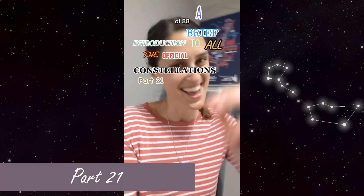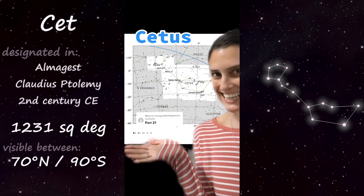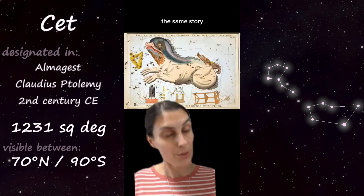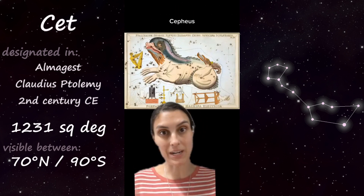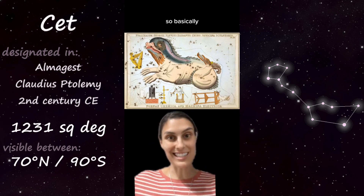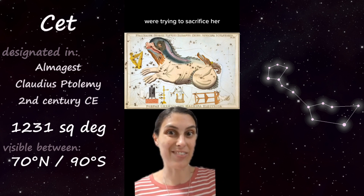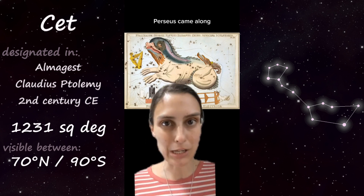Part 21 of 88: Cetus, named for a sea monster of Greek mythology — actually from the same stories as Cepheus, Andromeda, and Cassiopeia. Cetus was the sea monster to whom Andromeda's parents were trying to sacrifice her, but spoiler alert, Perseus came along and killed him.